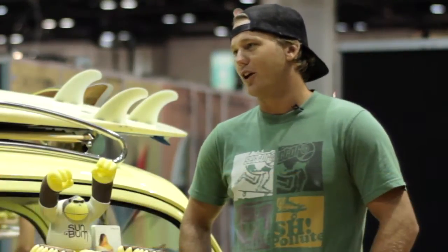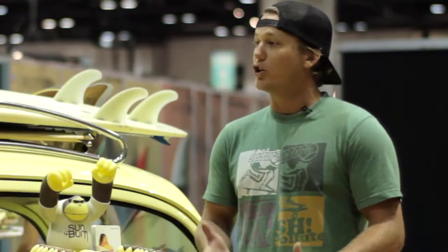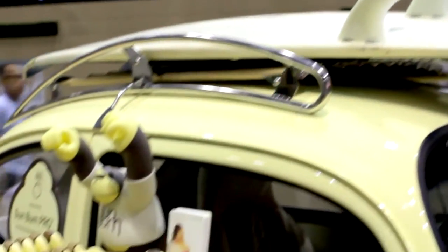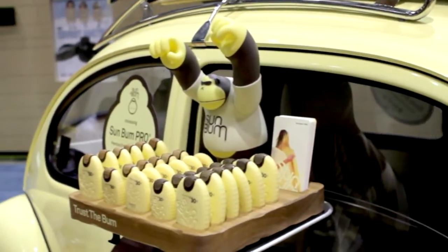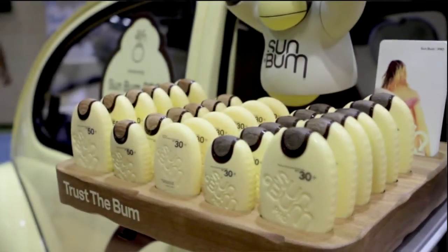We started off in Cocoa Beach, Florida, and we set out to make a sunscreen that we wanted to use — one that kind of brought the edge back to sunscreen and made it fun again. It's been a bit stagnant over the years, so we wanted to make something entertaining, something we wanted to use, that felt good. This is called Pro.